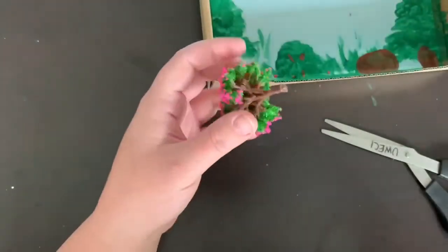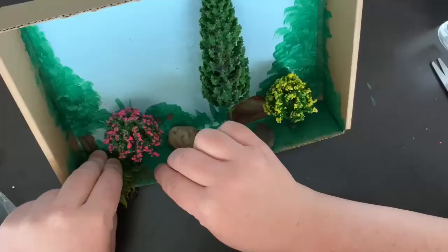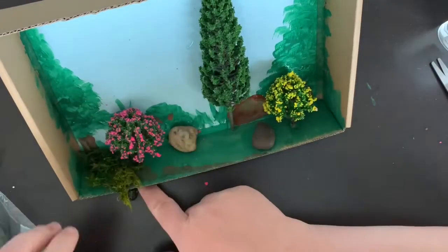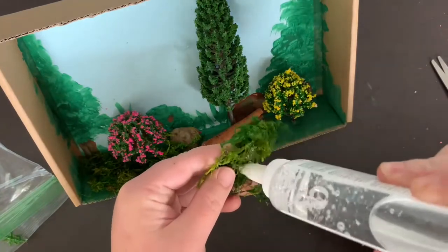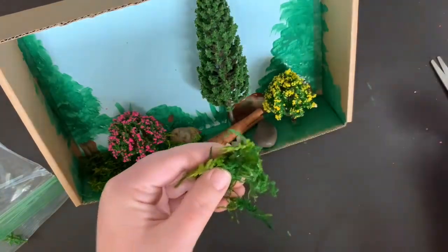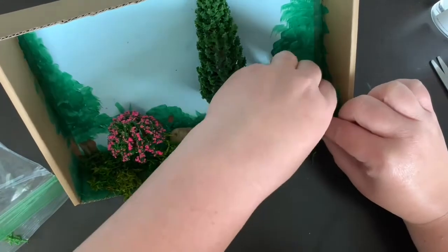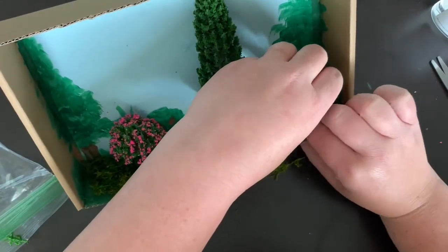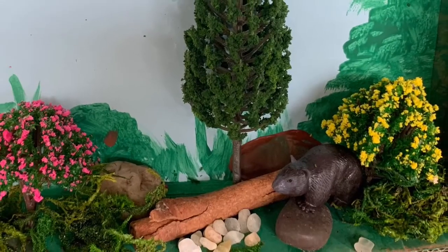Make a scene for the animals included in your box that shows where they may sleep, eat, or hide. You can also go outside if you want to include more rocks, grass, or sticks for your animals. Glue down your scene once you have it arranged, using the glue included in your kit — if you have a hot glue gun at home, that might work best. Let the glue dry completely before moving your box.